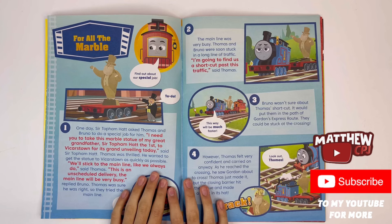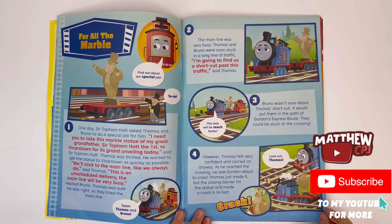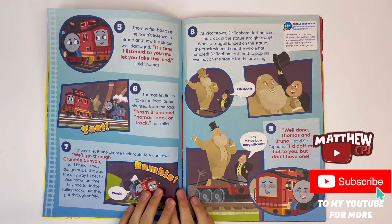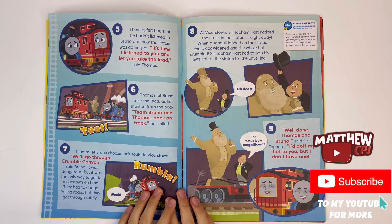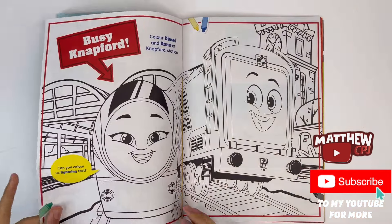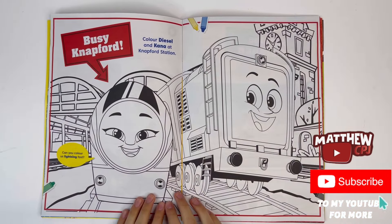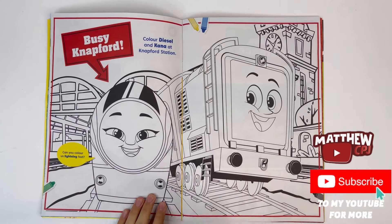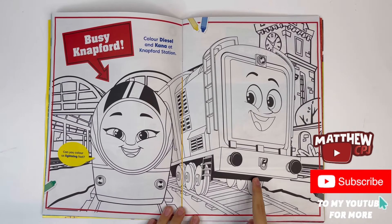For all the marble — this is a story. Busy Knapford. Color Diesel and Kana at Knapford Station. Kana and Diesel.